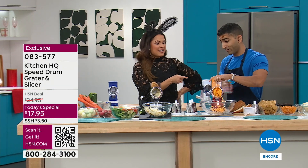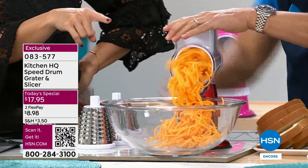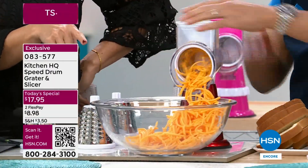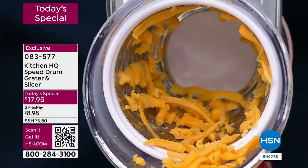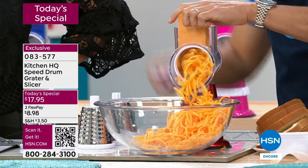Every time I use this, I get so many questions — just for cheese. Like your nachos, your toppings, your casseroles. Every time without fail, people are like, what the heck was that? This is replacing a box grater where your fingers get in the way.